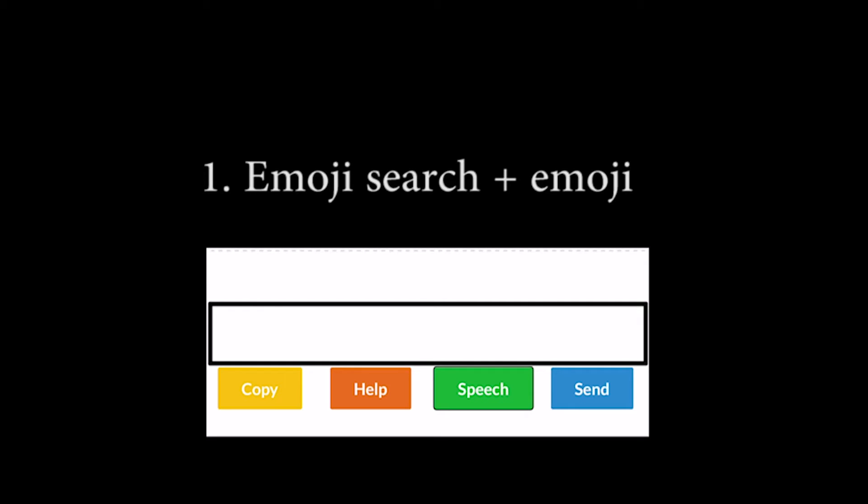First, searching emojis by saying 'emoji search' plus the emoji keyword. For example: 'emoji search rainy day emoji.' Possible emojis are listed: cloud with rain, umbrella with rain drops, sun behind cloud with rain, cloud with snow, and thunder cloud with rain. The user can then select and add the desired emoji.